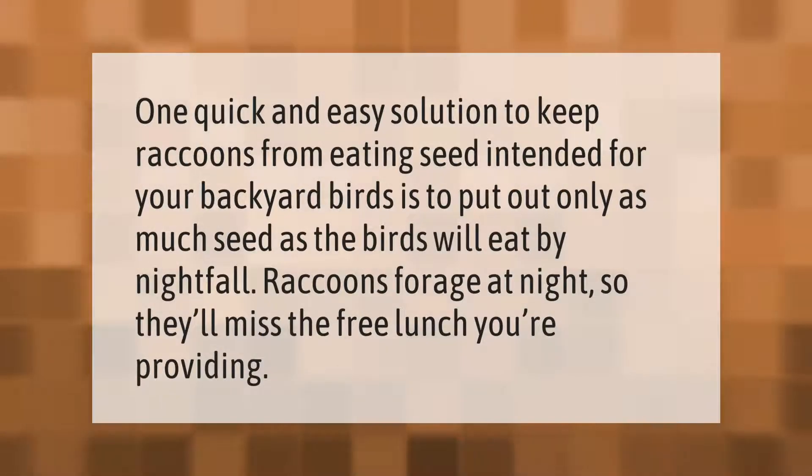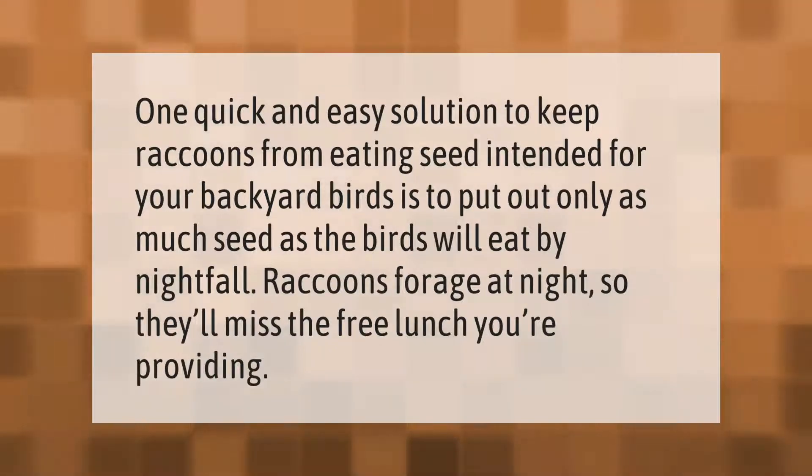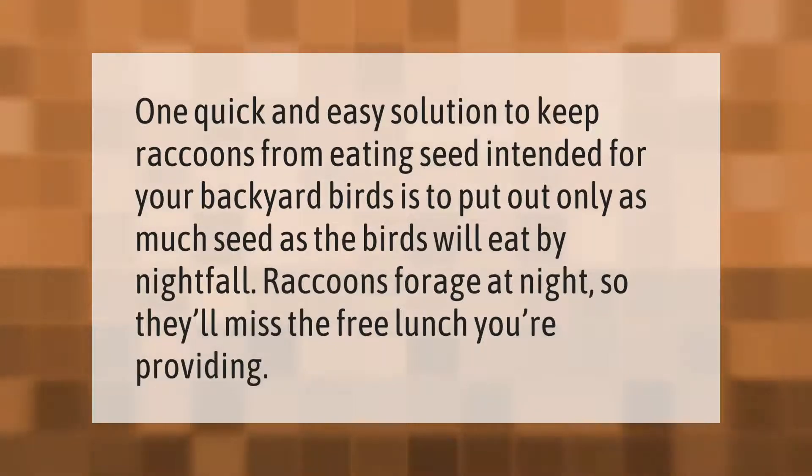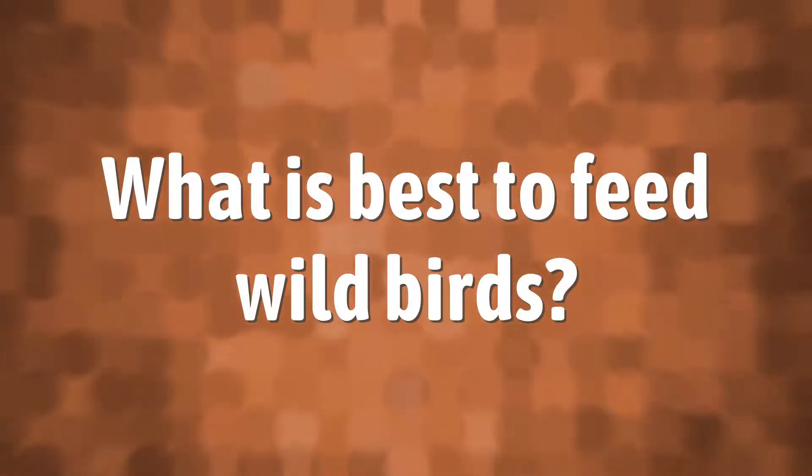One quick and easy solution to keep raccoons from eating seed intended for your backyard birds is to put out only as much seed as the birds will eat by nightfall. Raccoons forage at night, so they'll miss the free lunch you're providing.